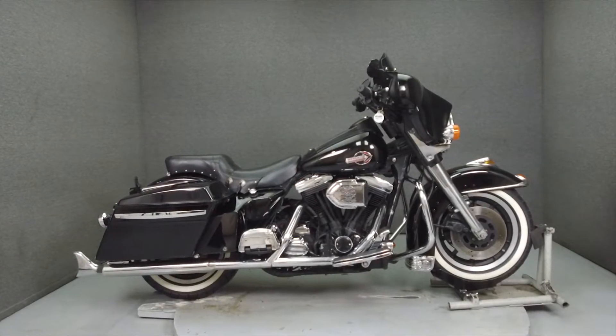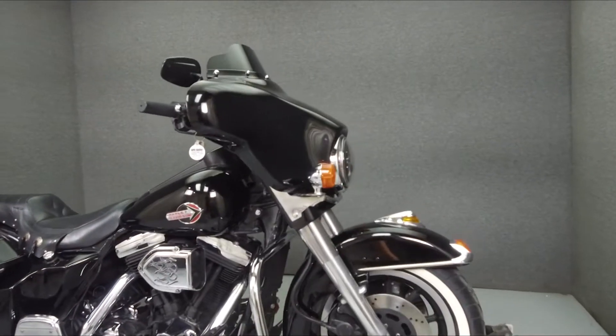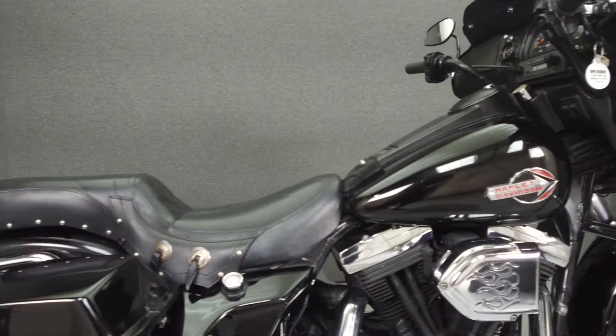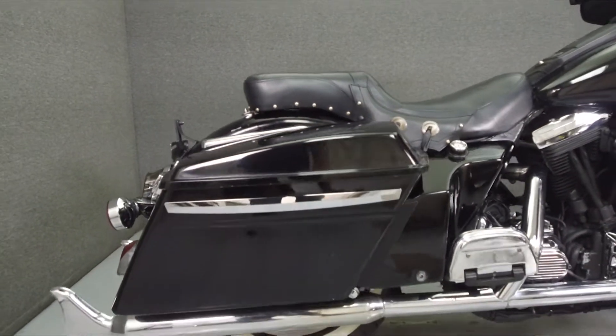Hey everyone, this is Keegan from National Power Sports. Today we're going to take a look at this 1991 Harley-Davidson Electric Glide with 6,752 miles.